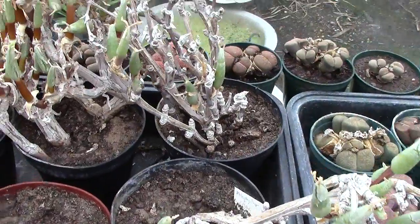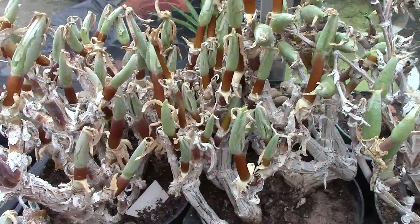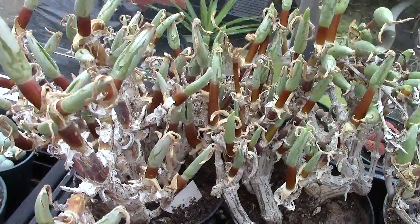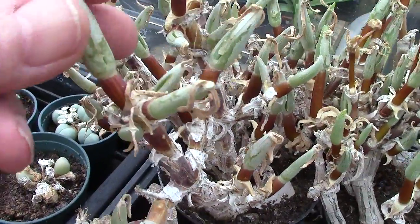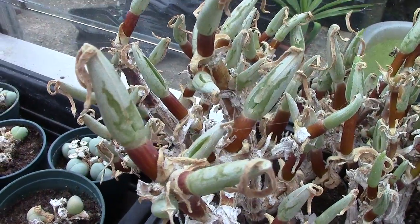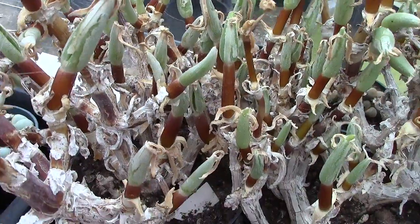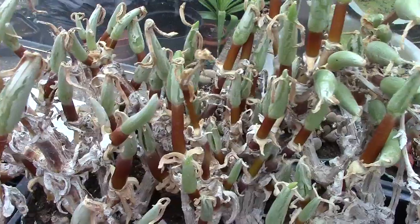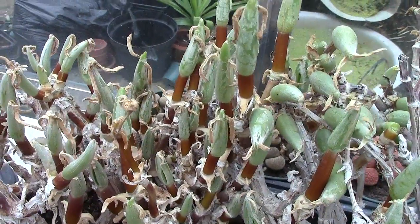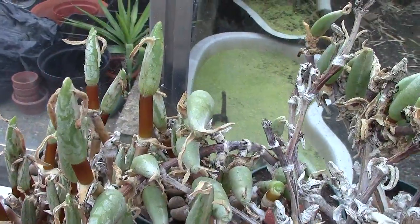I'll show the ones at the back there — they're all doing the same thing. This particular one, you can see the dry old skins. They will split apart, and the next video will be taken when they're actually doing this.